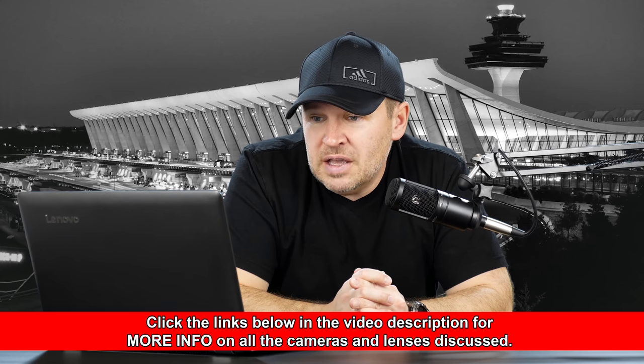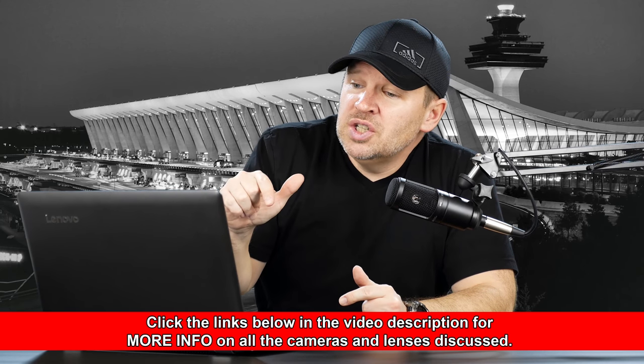I currently have a Nikon D3200 with the 35mm f1.8G and 50mm f1.8G, which I use to do some weddings and portrait work. I'm planning to upgrade soon. Should I go for the D7200, D610, or D750? Well, thanks for your question, Gerald. Interesting question.